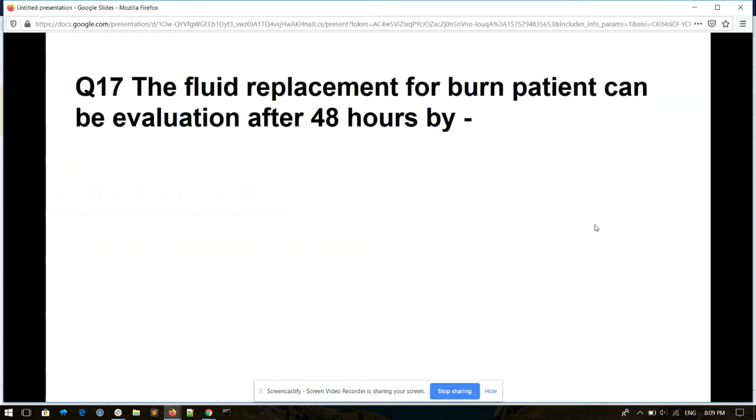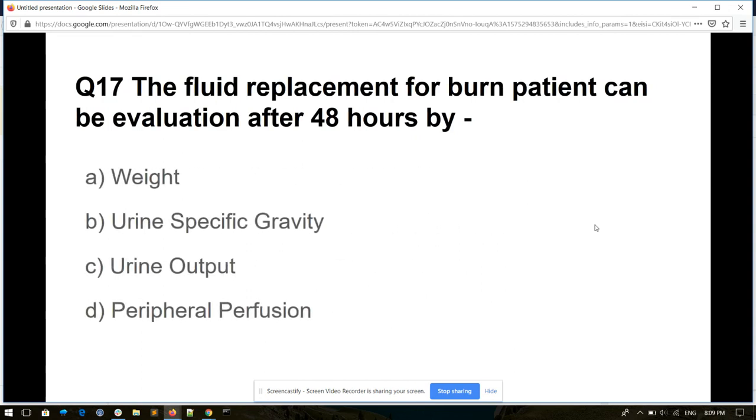Question number seventeen. Fluid replacement for a burn patient can be evaluated after 48 hours by: weight, urine specific gravity, urine output, or peripheral perfusion. And its answer is urine output.